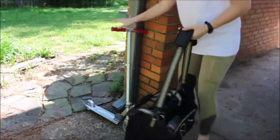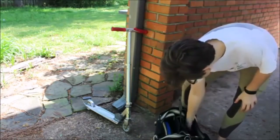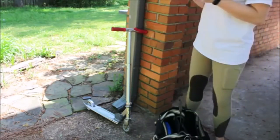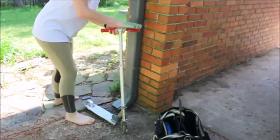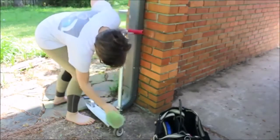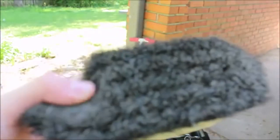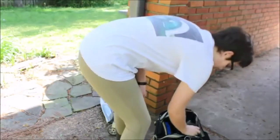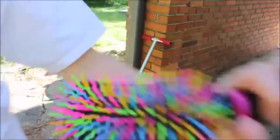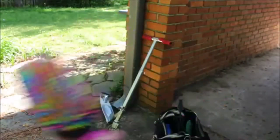Now I'm gonna groom my beautiful red roan for you guys. He's a little dirty so we're gonna take out this green curry comb. He really likes this black one because it's very soft on his fur and skin. Now I'm gonna take this detangling brush and brush out his mane and tail because it's a little dirty right now.